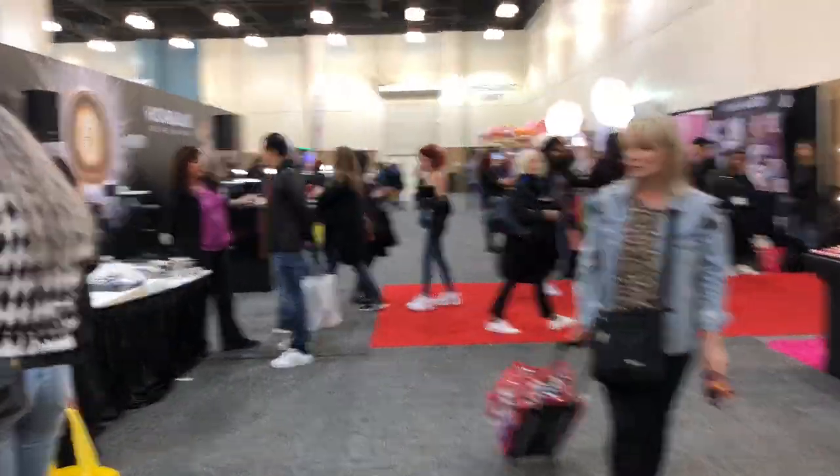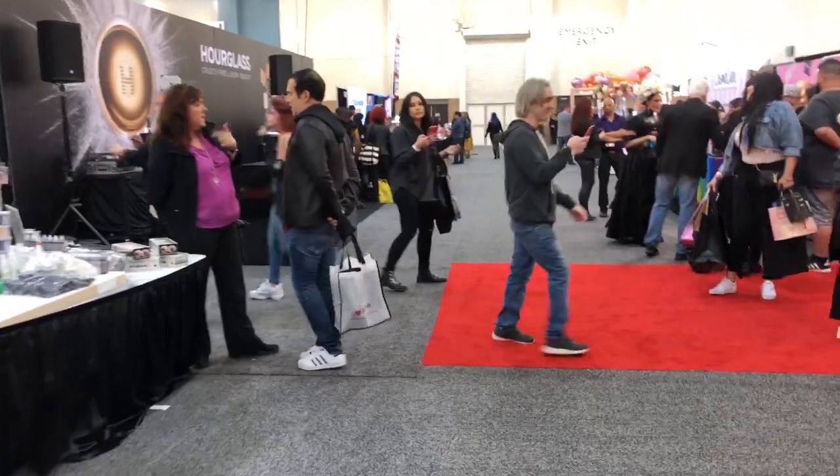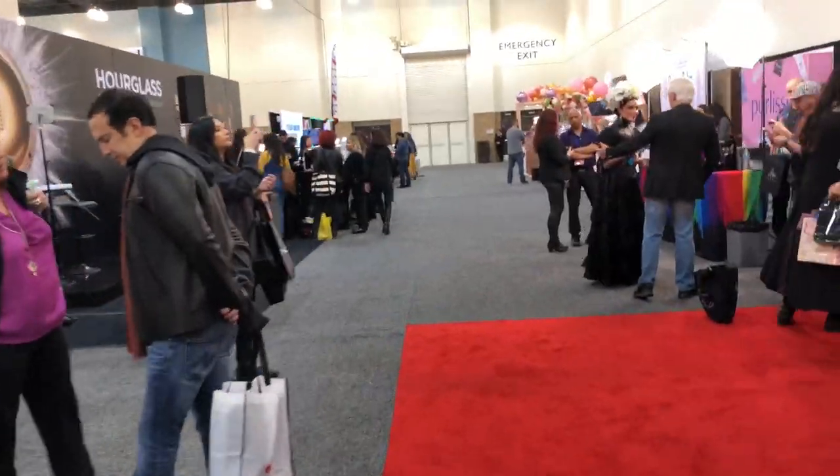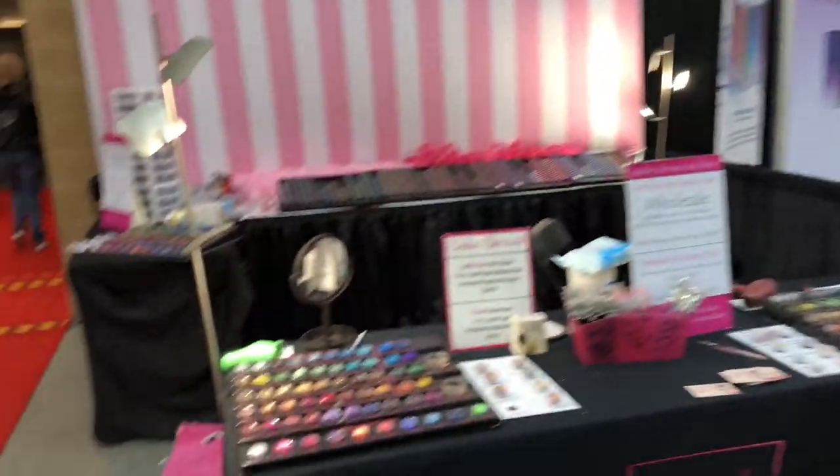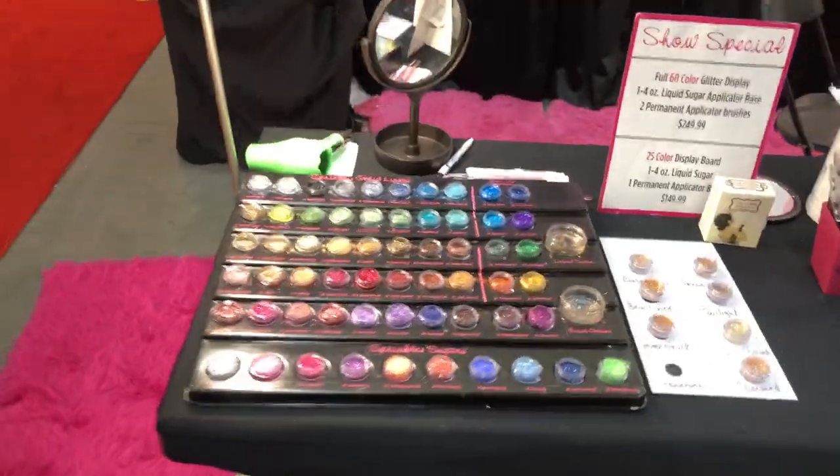It seems like it's not too busy, which is great, because normally when I come to IMATS it's so packed.